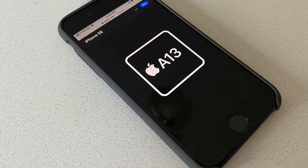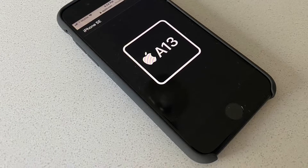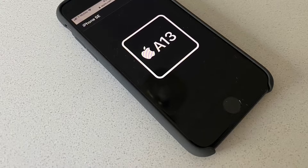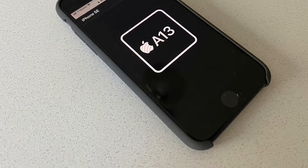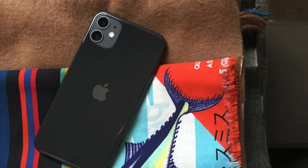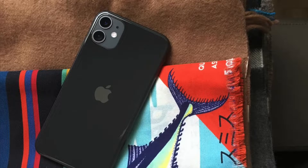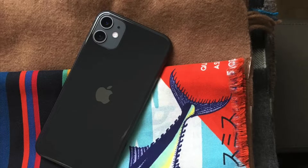But what changes the iPhone SE into a flagship-level beast is the inclusion of the A13 Bionic CPU — the same A13 Bionic CPU found in the iPhone 11, iPhone 11 Pro, and iPhone 11 Pro Max, which start at $699 all the way to $1099.